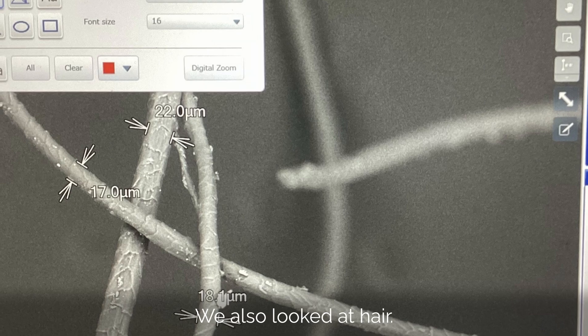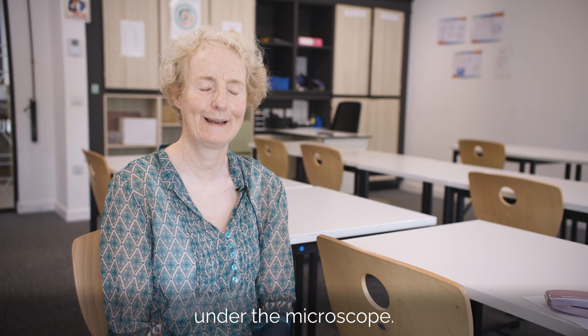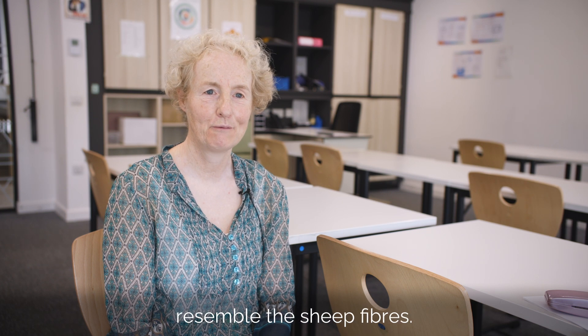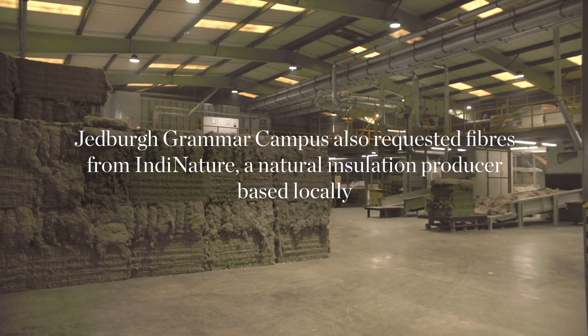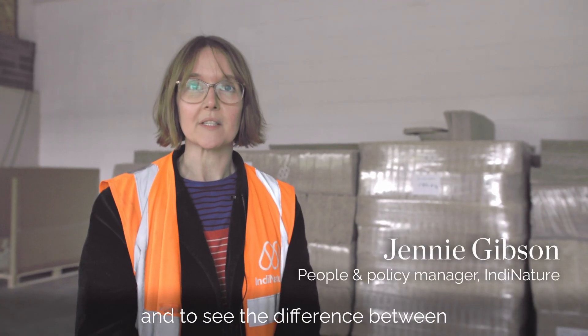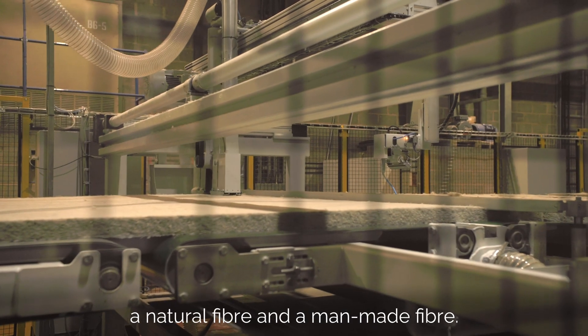We also looked at hair. The children were very keen to look at split ends under the microscope. So the hair fibres from the human head resembled the sheep fibres, which was really interesting to see up close.